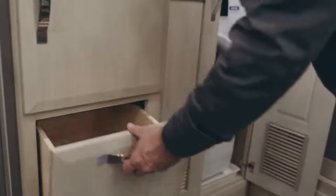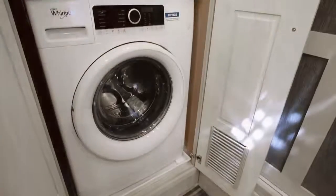Steps away, a hardwood laundry station gives you a linen cabinet, built-in hamper, and 240-volt Whirlpool washer and dryer.